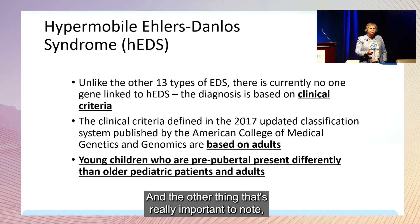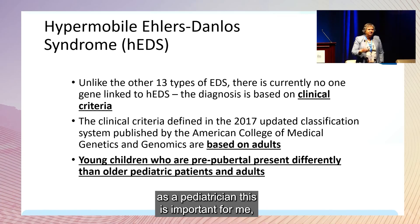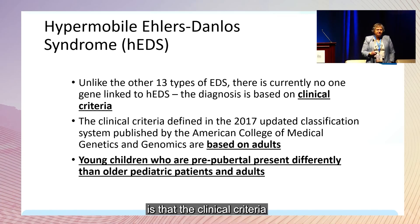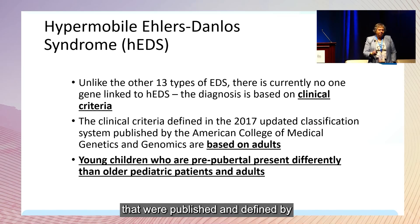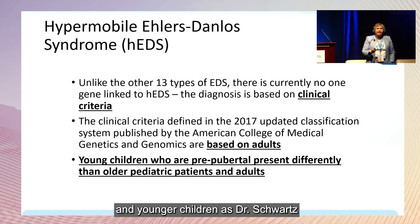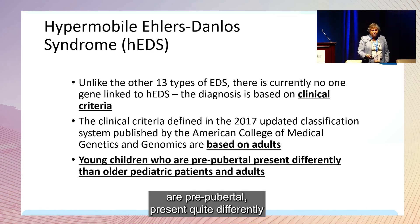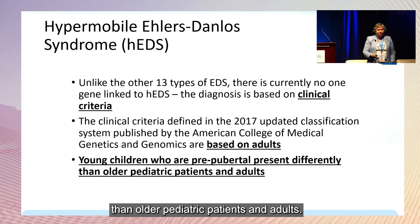As a pediatrician, it's important to note that the clinical criteria published and defined by the American College of Medical Genetics and Genomics in that 2017 series of papers were based on adult features. Younger children, particularly if they are pre-pubertal, present quite differently than older pediatric patients and adults.